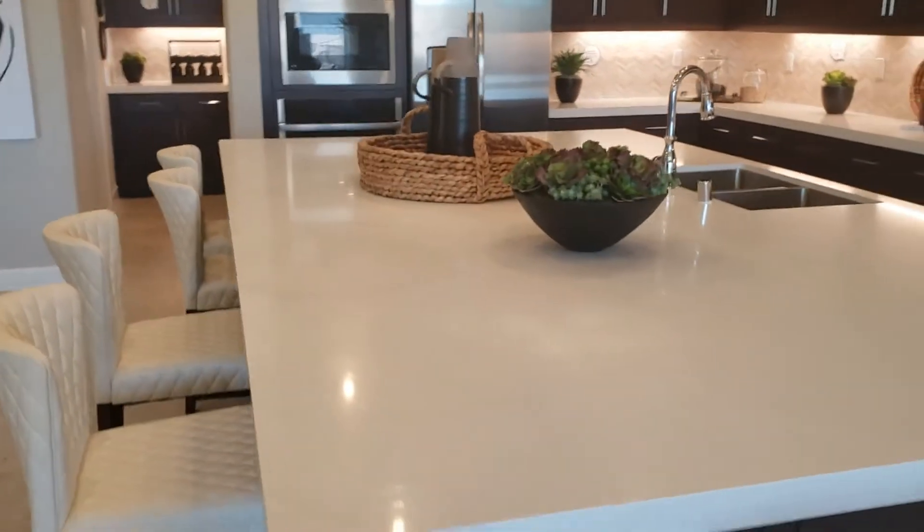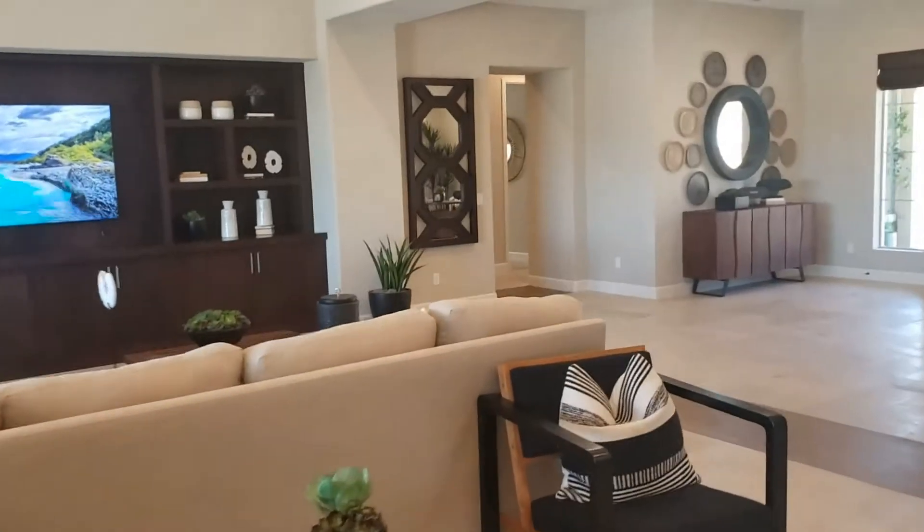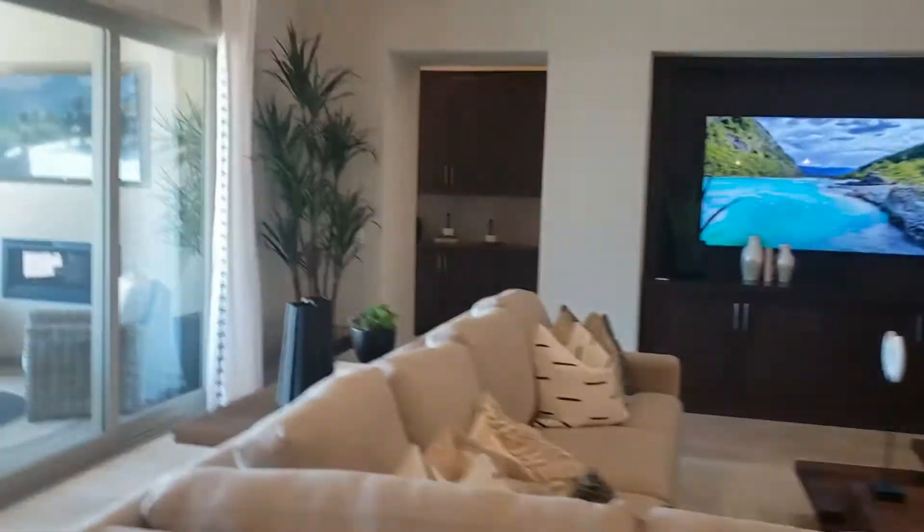Huge island here - this island is absolutely massive. We'll go over to this bedroom now.